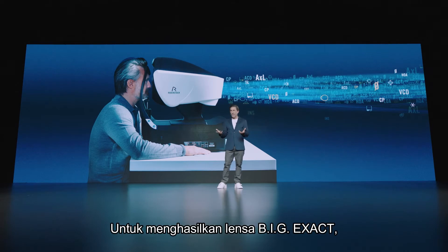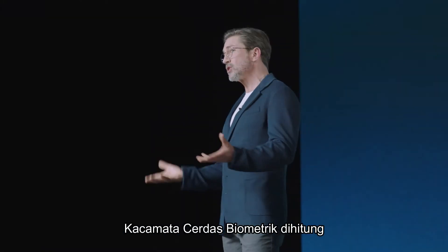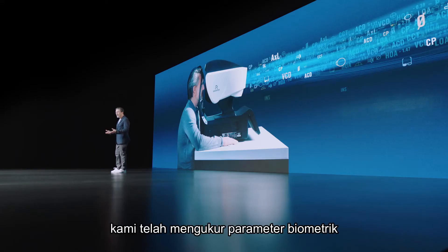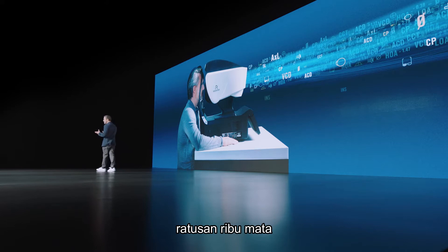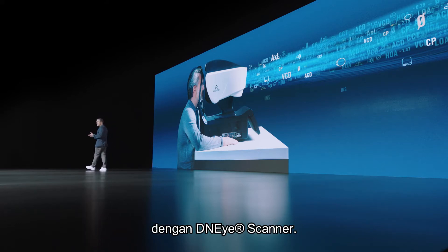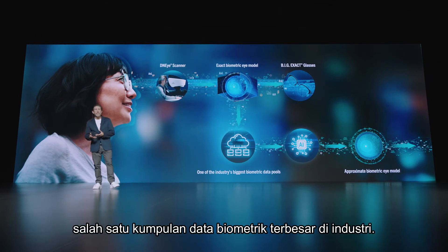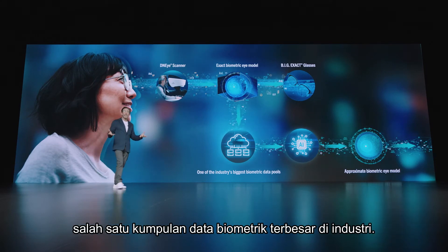To produce Big Exact lenses — biometric intelligent glasses calculated with exact DNI measurements — we have measured the biometric parameters of hundreds of thousands of individual eyes with the DNI scanner. These biometric scans have now become one of the industry's largest biometric data sets.